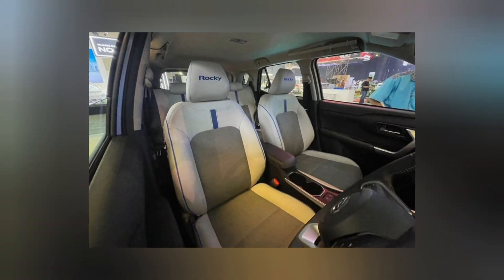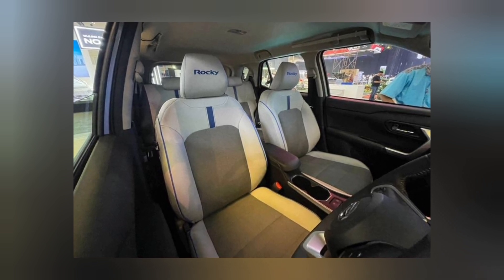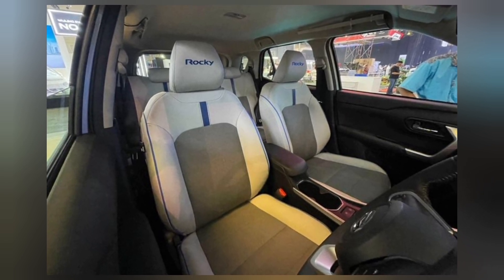Meanwhile, the Rocky Hybrid engine produces 82 tk of power at 5,600 rpm and 105 Nm of torque at 3,200–5,200 rpm.